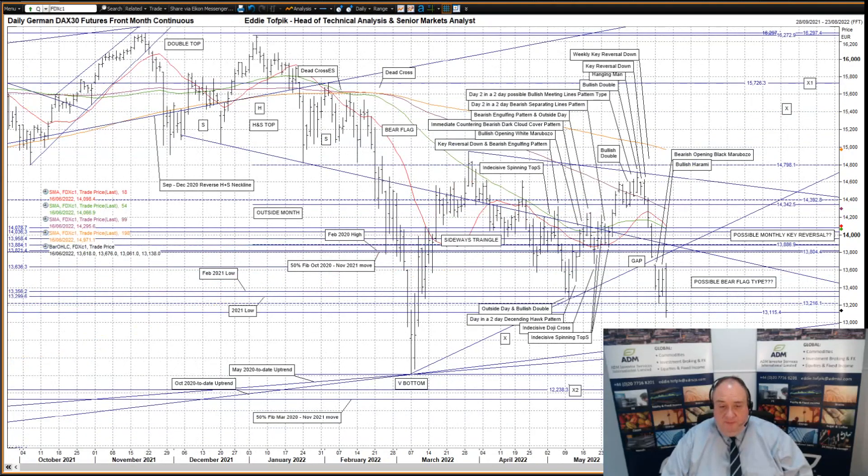German DAX futures — a lot going on here as well. First off, the proposed April to May descending expanding wedge pattern and its related targets have been retired before they managed to prove themselves. There was a bullish harami that failed once again to fill in the gap left over from last weekend between 13,658 and 13,738. In part, I suspect this may be due to the overhead congestion area between 14,079 and 13,804, within which we have the February 2020 high at 13,821 and the 50% Fibonacci line of the October 20 to November 21 move at 13,804.